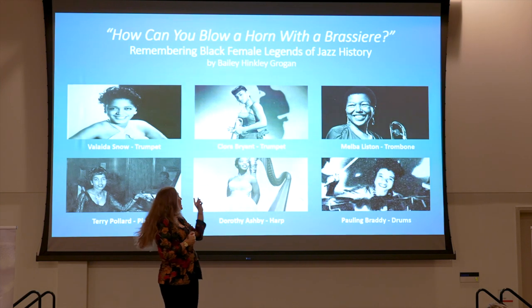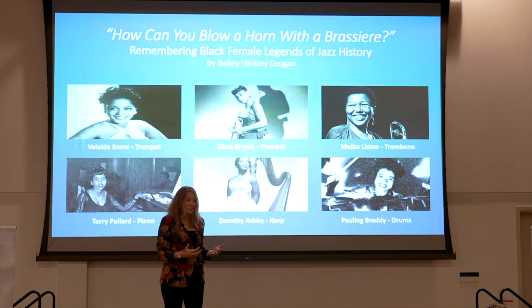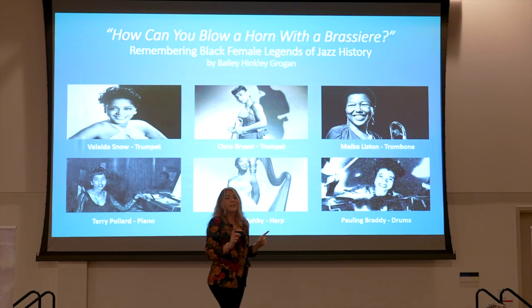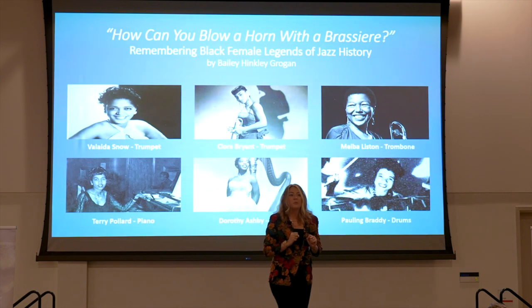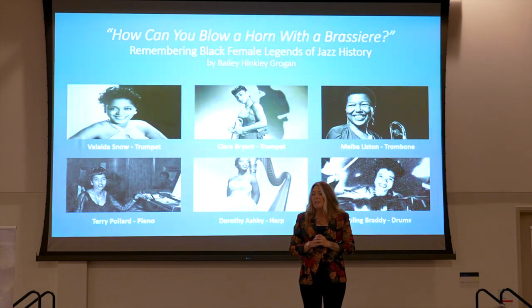Dorothy Ashby was a jazz harpist in the 1950s in Detroit. She played the harp, which is a traditionally classical instrument, in a jazz setting. She was an advocate for Black Americans, for women, and challenged the status quo of what it meant to be a jazz instrumentalist. And Melba Liston was one of the most respected jazz arrangers and trombone players of the 20th century. With over 400 recording credits in the Recording Academy, she is without a doubt one of the most sought-after arrangers of both Dizzy Gillespie and Quincy Jones, both claiming her to be vital to their work.